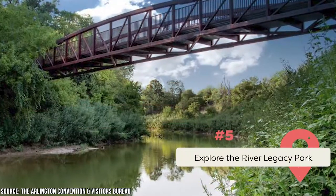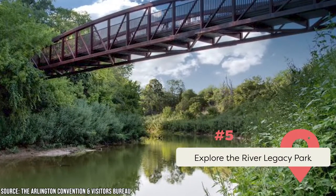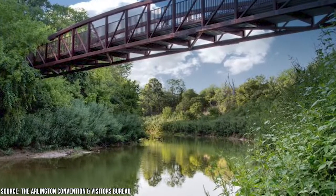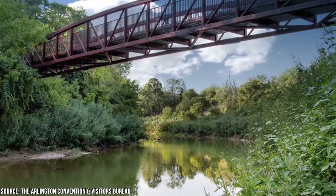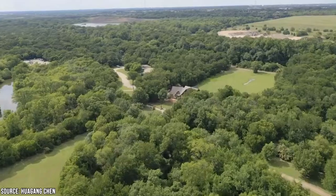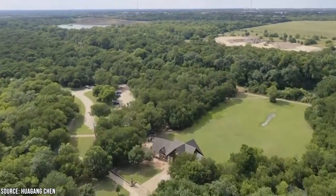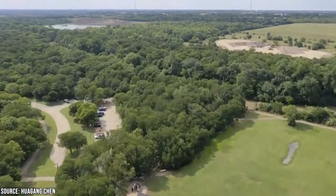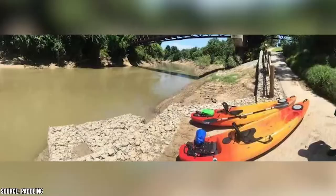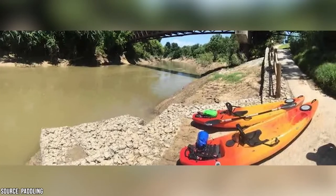River Legacy Park is a 1,300-acre park along the Trinity River, excellent for a day of hiking, biking, and other outdoor pursuits. The Dallas Off-Road Bicycle Association keeps the trails in top shape, making it suitable for cyclists of all skill levels. The landscape is flat with only a few modest hills. If you're feeling daring, you can even rent a kayak or canoe and paddle along the river.